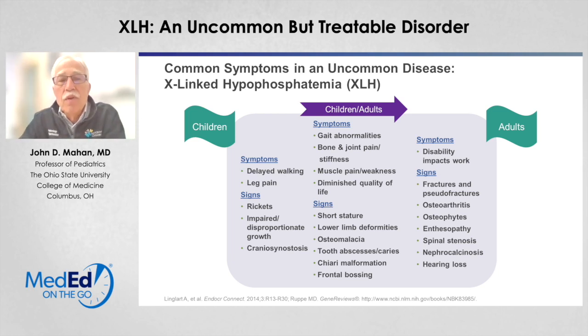A number of symptoms and signs really cross between children and adults: gait abnormalities, bone and joint pain and stiffness, muscle problems and particular weakness, and diminished quality of life. As this condition continues through childhood, these kids do not grow normally on average, so short stature becomes a problem, as well as lower limb deformities from abnormal bone formation, fractures, osteomalacia, dental abscesses and caries, and an increased incidence of Chiari malformation and frontal bossing. Taken together, these signs and symptoms characterize a condition with significant impact on musculoskeletal functioning and quality of life.